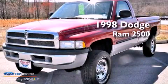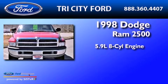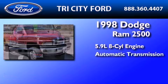This is a 1998 Dodge Ram 2500. It features a 5.9-liter, eight-cylinder engine and an automatic transmission.